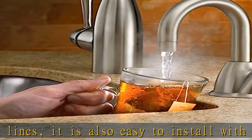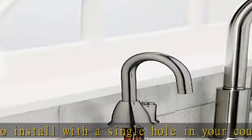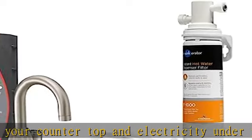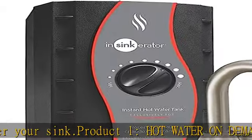is designed to reduce particulates and the unpleasant taste and smell that chlorine adds to tap water. Water filter head bracket compatible with F-1000 and F-2000 replacement filters.